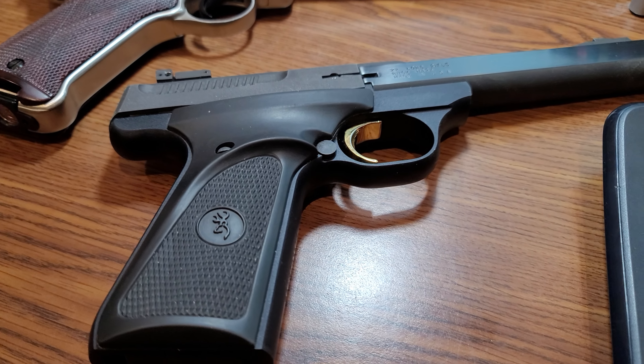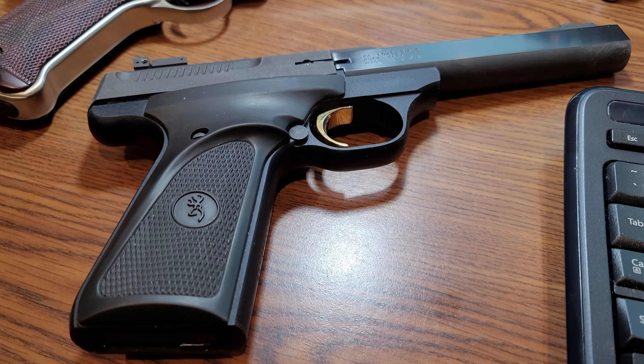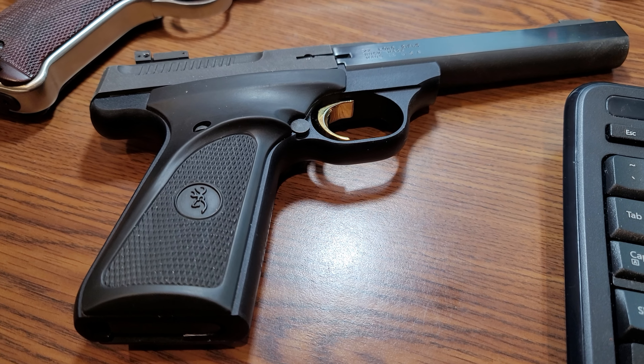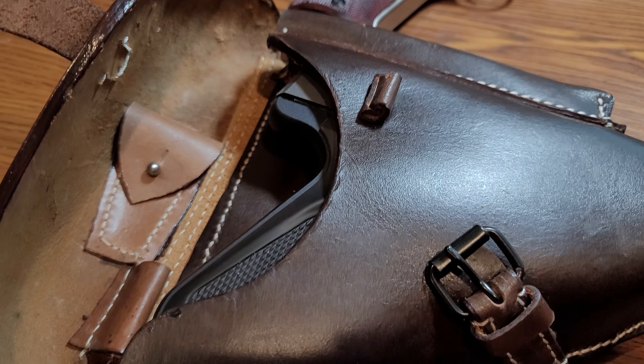A viewer asked me if it will fit a Browning Mark. I got one here, so I'll see if it fits. And yes, it fits perfectly.